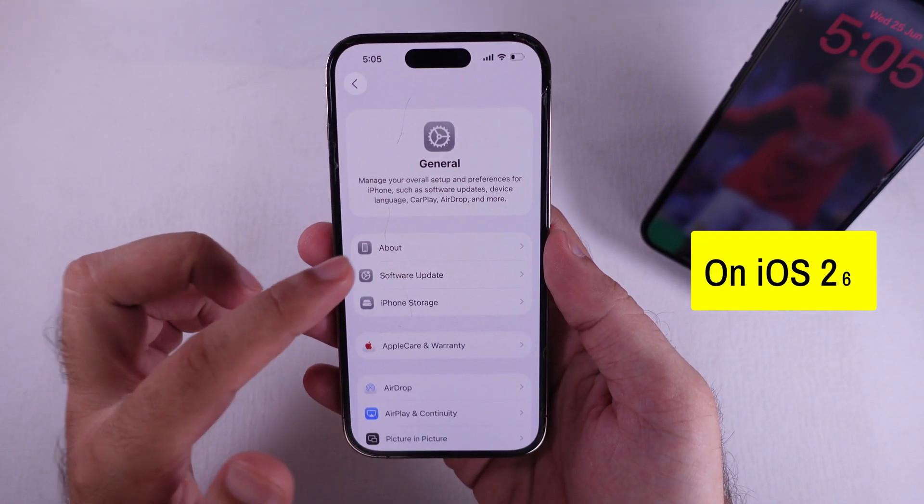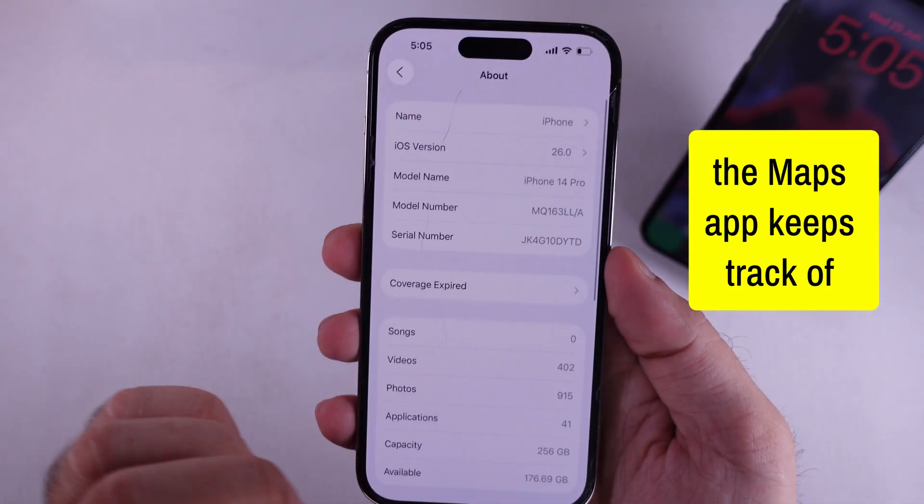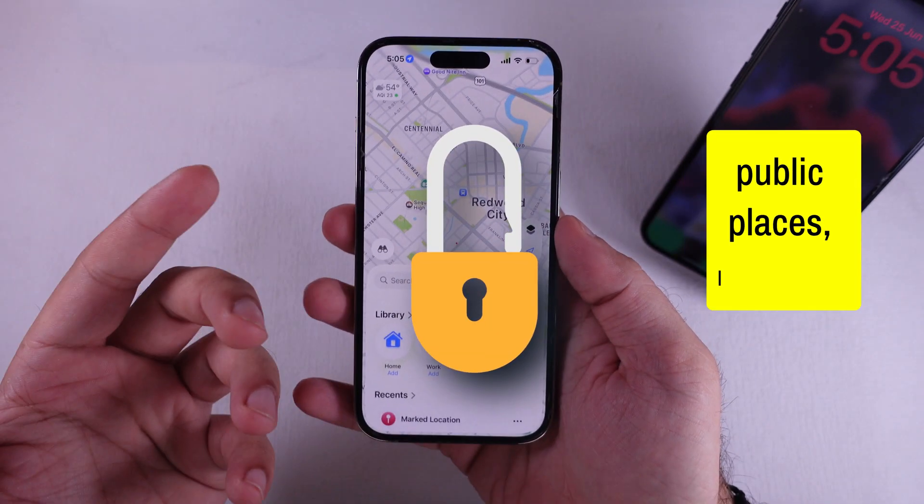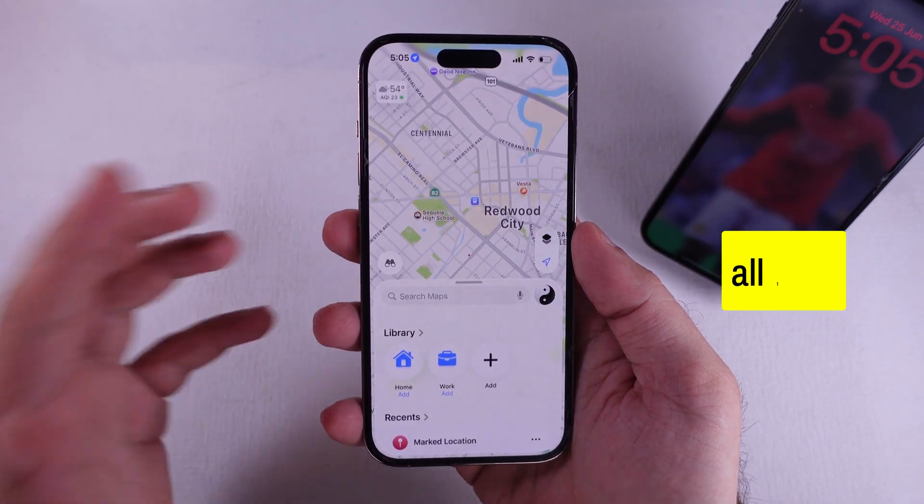So check this out. On iOS 26, the Maps app keeps track of places you've been to, like tourist spots, restaurants, public places, libraries, gardens, all that.